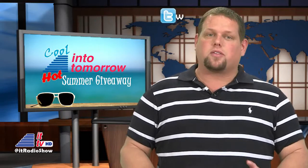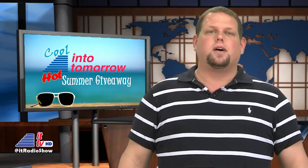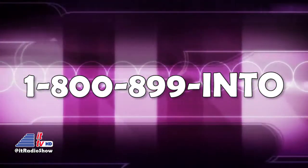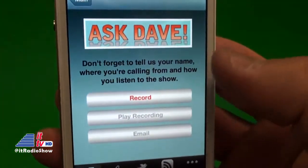Don't forget our cool Into Tomorrow hot summer giveaway is in full swing. All you have to do to win one of our many cool prizes is participate on our radio show by either calling our Ask Dave hotline to ask us any tech question, provide a tip for our listeners, share your favorite app with us, or even get some tech rage off your chest. You can call us anytime 24/7 at 1-800-899-INTO, that's 800-899-4686, or you can use our free Into Tomorrow app available on many mobile devices and select the audio option to send us an audio question.